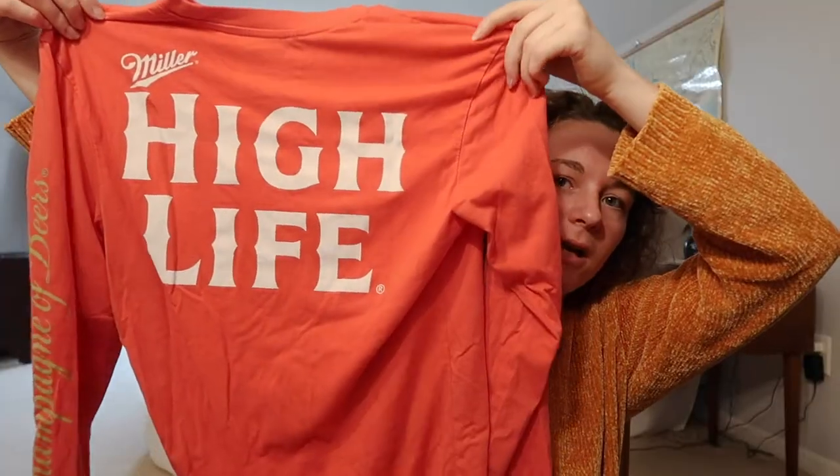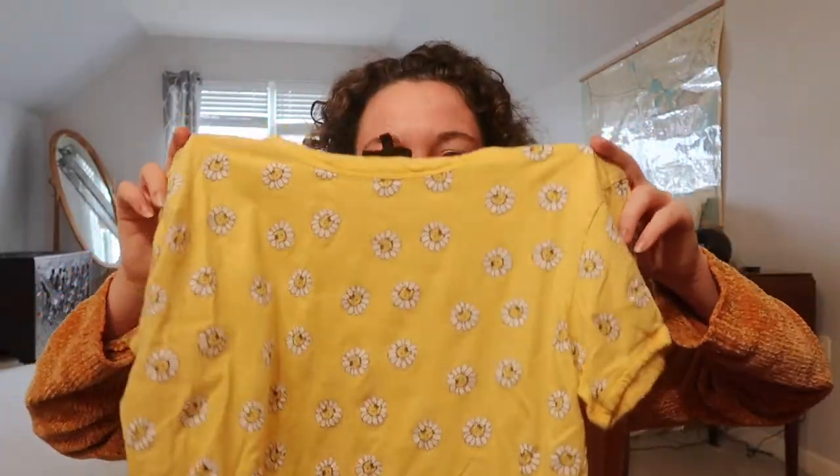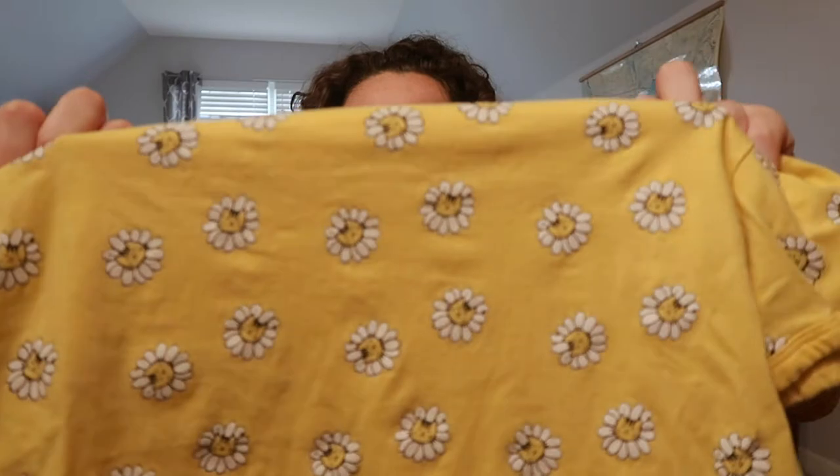Another alcohol shirt — this is Miller. I really like the color, it's like a coral kind of color, and then it has 'High Life' on the back and some words on the sleeve. This is just a yellow crop top and it has sunflowers on it, but it has cats inside of the sunflowers, which I don't know if you can see that.